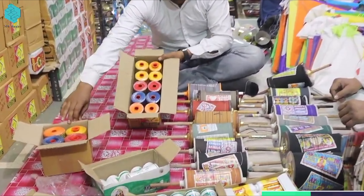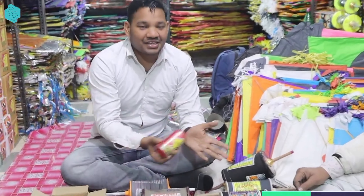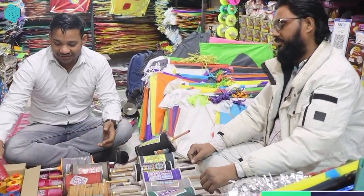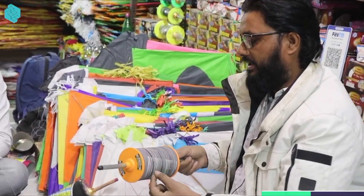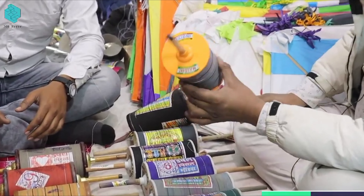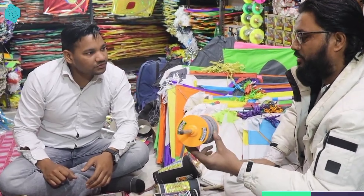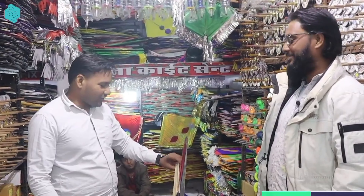Now we take you through the different colors — you can see many colors here. These are the items we are exposing to you. You will be able to get them in the market and benefit from this channel. If you haven't subscribed, don't forget to subscribe.